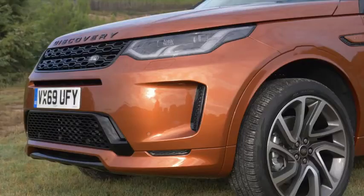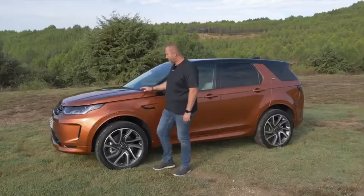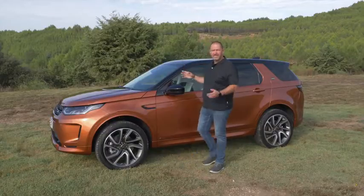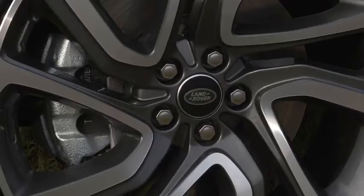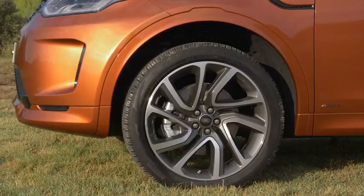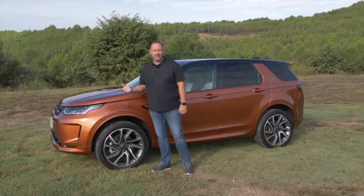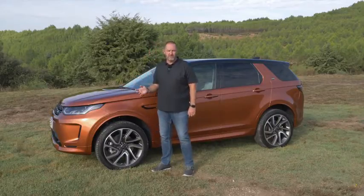At the side, you can see the headlamps running quite into the side of the car, with a very short hood and a very flat front window, as with its predecessor. As standard, the Discovery Sport features 17-inch alloys, but our car features the 21-inch alloys, which cost up to more than 3,000 euros extra depending on the trim level.